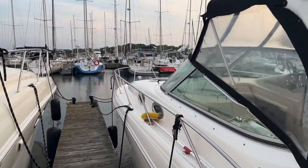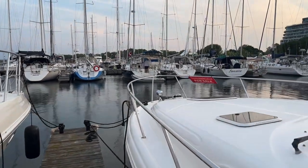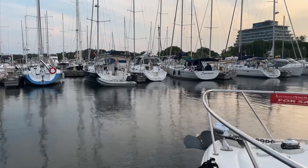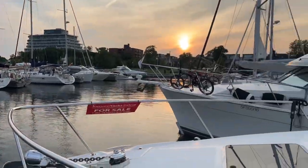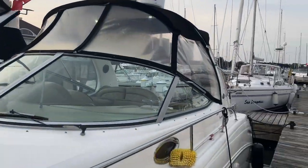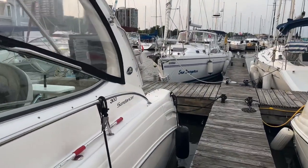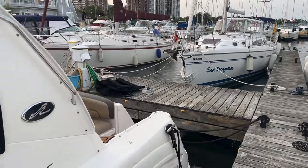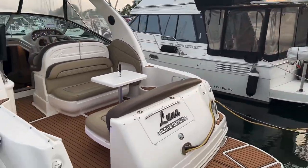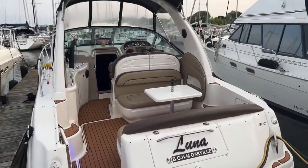You can find this at UnitedCityYachts.com or TorontoYachtSales.com, or you can give us a call at 1-833-UCY-ACHT to get a hold of us. Just a beautiful boat ready to go to a new owner. Thank you.